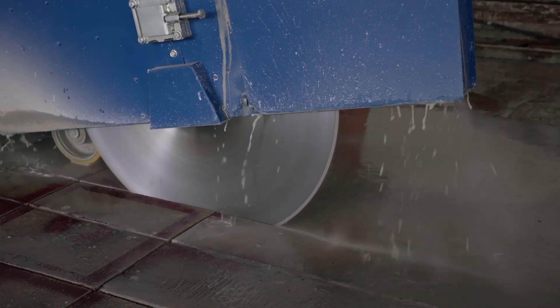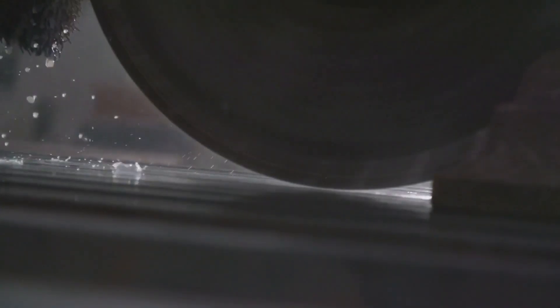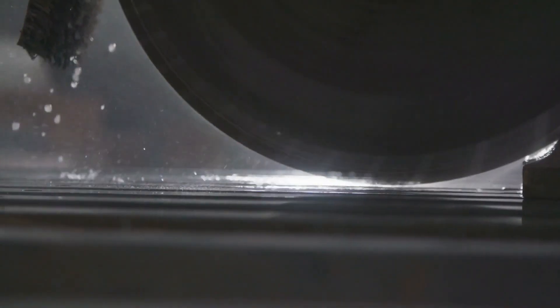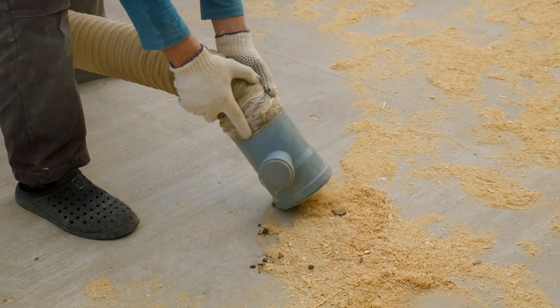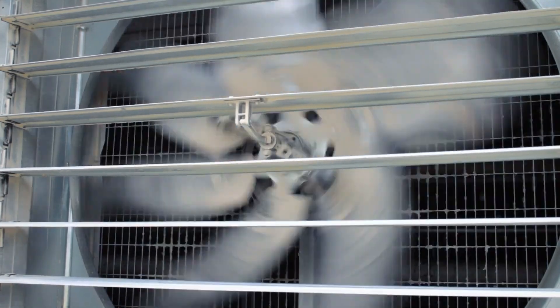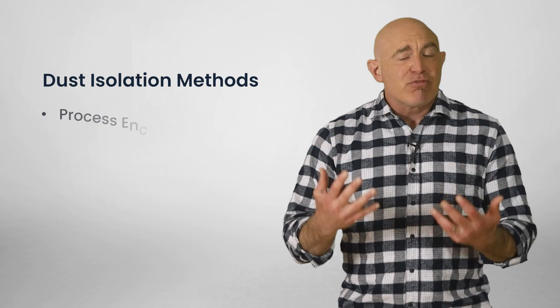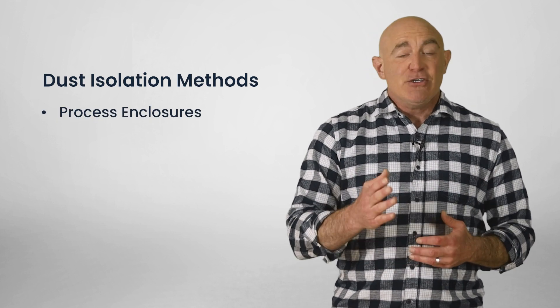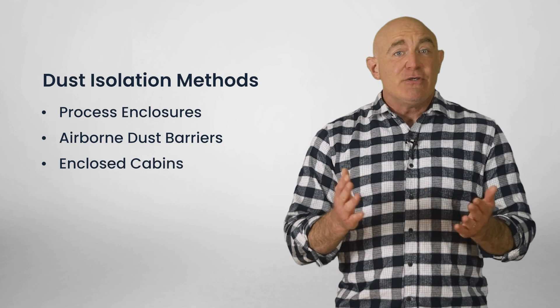Wet methods use water or foam to dampen dust, preventing it from becoming airborne. Water sprays can be used with jackhammers or drills, while masonry saws and other handheld tools can be fitted with water feed attachments. Vacuum dust collection systems capture and contain dust as soon as it's generated. Centralized vacuum systems can collect dust from multiple sources on large worksites, while local exhaust ventilation collects dust at the source. Isolated methods create barriers to divert dust away from workers, including process enclosures, airborne dust barriers in construction, and enclosed cabins for operators of large machinery.